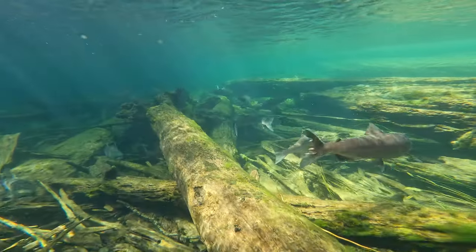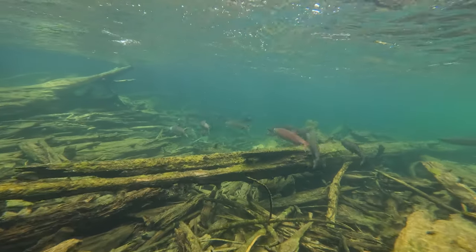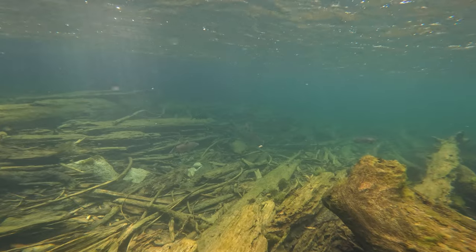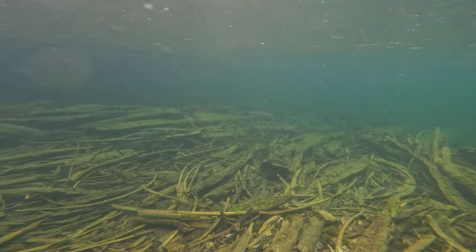Here I was trying to take a selfie with the salmon in the background. It didn't quite work out but I got lots of nice shots of them for you. These are Chilliwack Lake sockeye salmon — they're just starting to turn that beautiful red color that sockeye salmon are famous for.